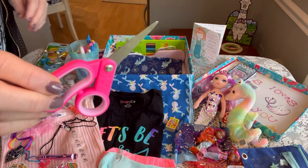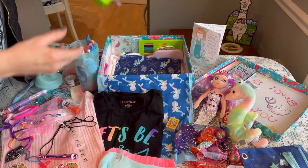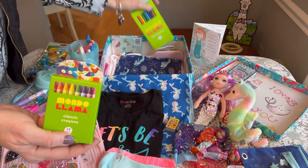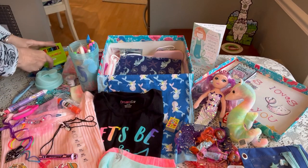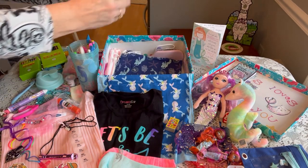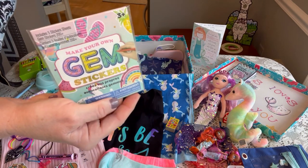She has a pair of scissors for school, some crayons, and some colored pencils for coloring. She also has these little gem stickers I recently found at Dollar Tree for 50 cents.